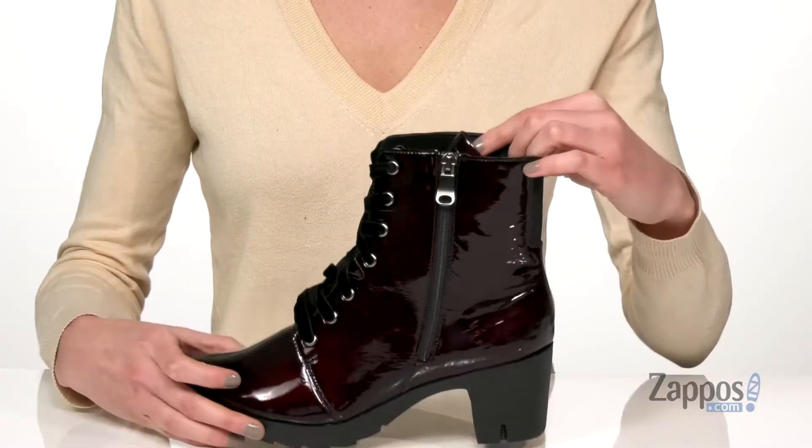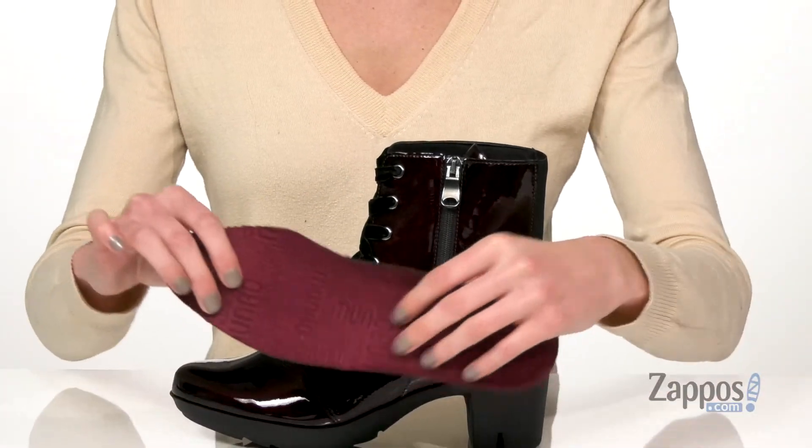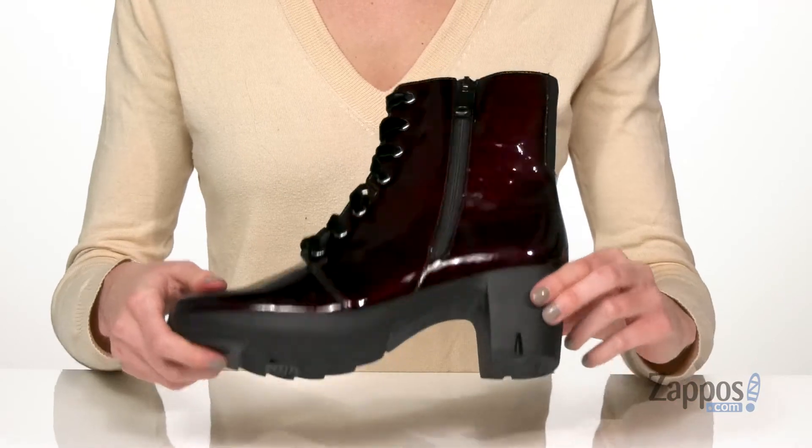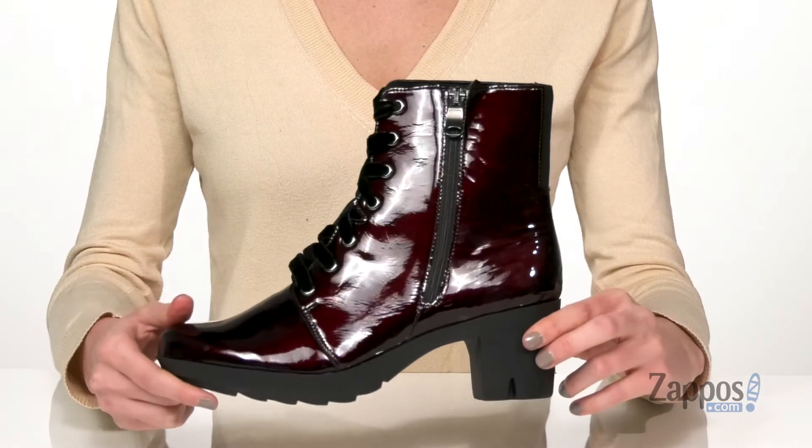Inside is a textile lining with a removable footbed for a comfortable fit. Underneath is an EVA outsole to give you support and grip. You'll be looking oh-so-pretty in Brity — grab them today, they're from Munro.